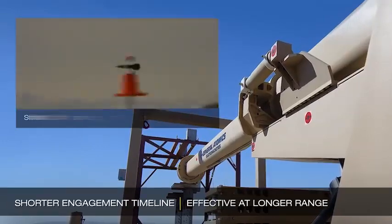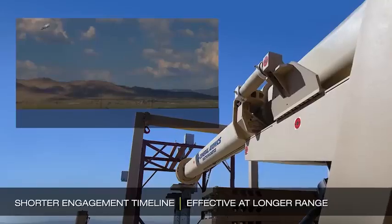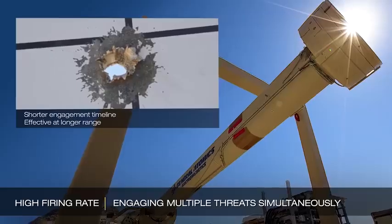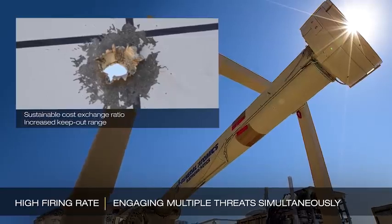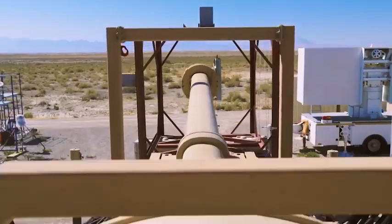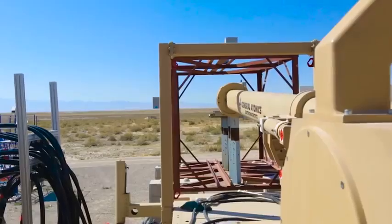A railgun is a weapon that uses electromagnetic forces to launch a projectile. It has a longer range and higher acceleration rate than conventional weapons. The projectiles are smaller, making them easier to store, and they are also less explosive than standard projectiles, which increases the ship's lifespan.